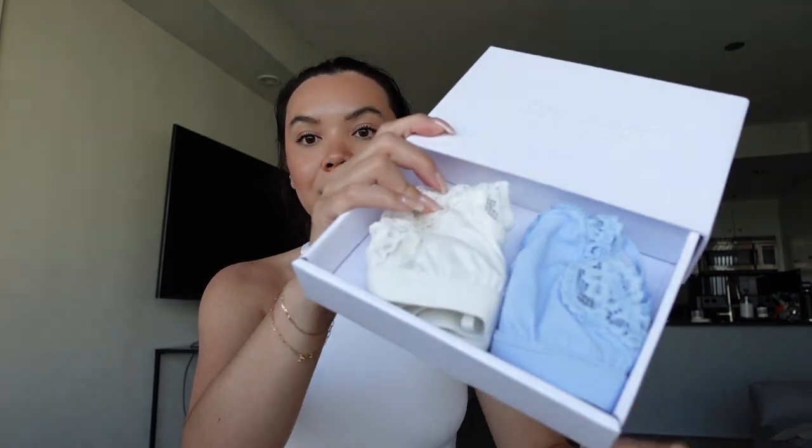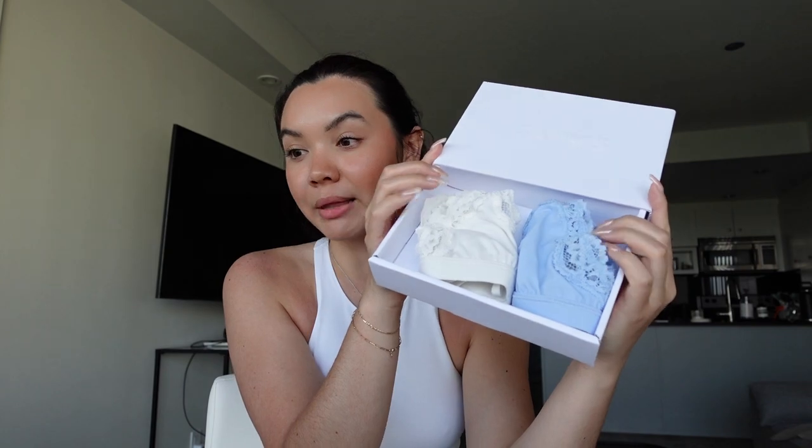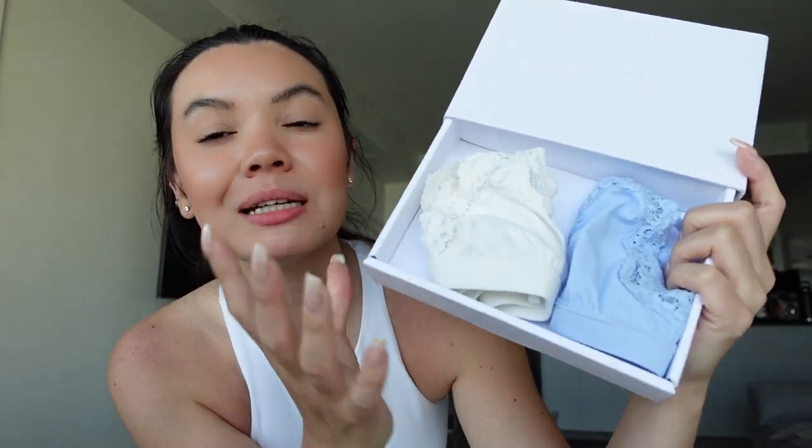I've got a lot of underwear now. I also picked up the Fits Everybody lace triangle bralette pack. This was $114, which is kind of pricey, but again it's a value set — it comes with a white and a blue. These bras are so comfortable, so I figured it was a good time, and it saved on shipping.